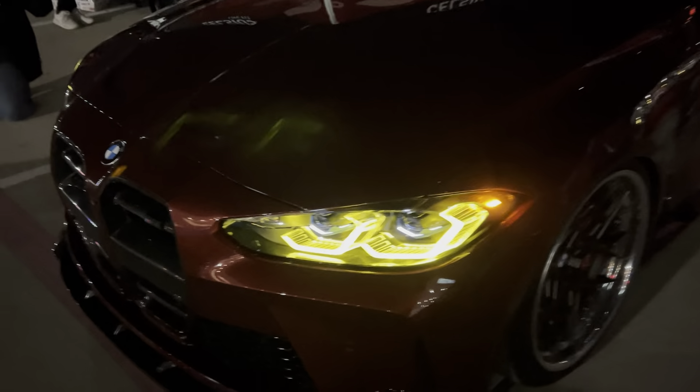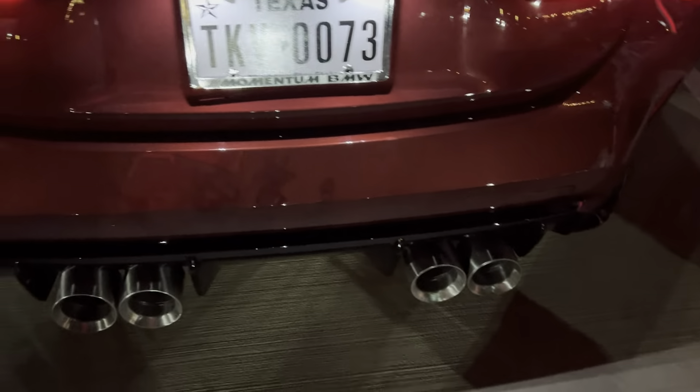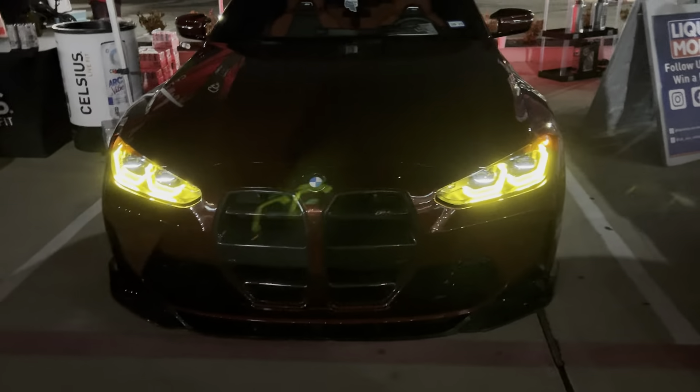What is this? Is this an M4? Damn, this is nasty. This car is nasty, bro. Yeah, that's an M4. Oh my God, bro. This car is disgusting. This car is nasty, bro. This is gorgeous. That's gorgeous.